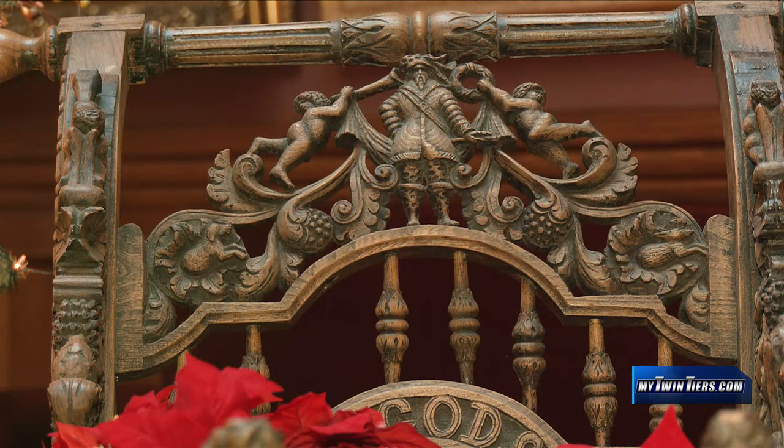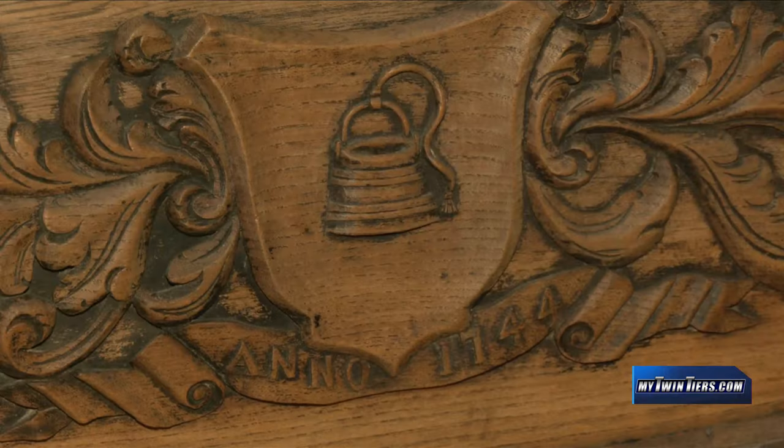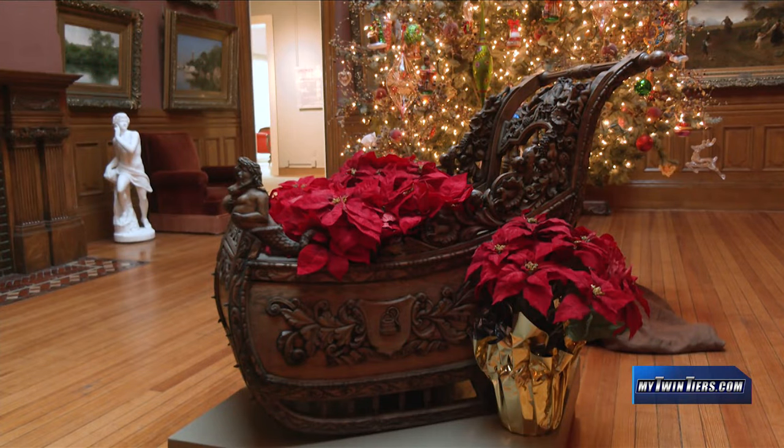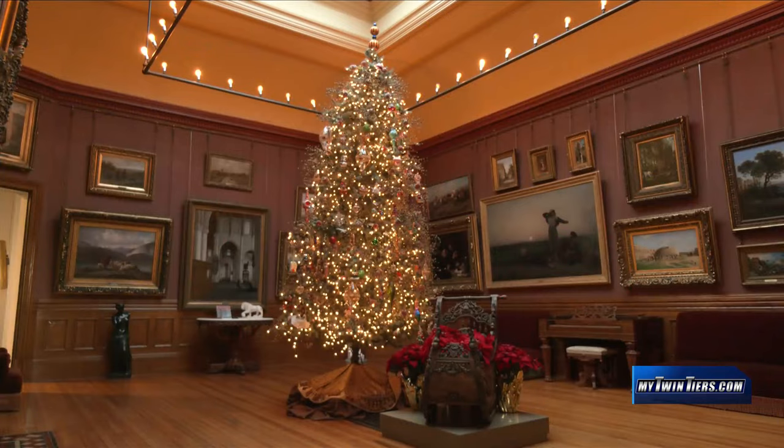The iconography is really important, and it's really important to us because of the Mark Twain connection. When the Langdon family gave it to us, it became sort of an annual longed-for item that we would always put out at this time of year. Every piece in the collection is incredibly important to us, and this one has the special importance of the Langdon and Clemens families.